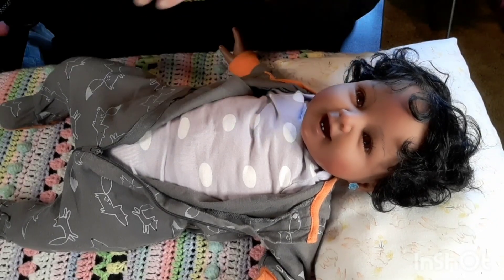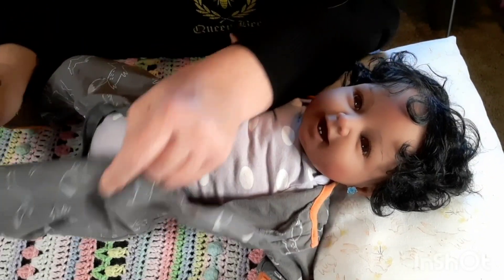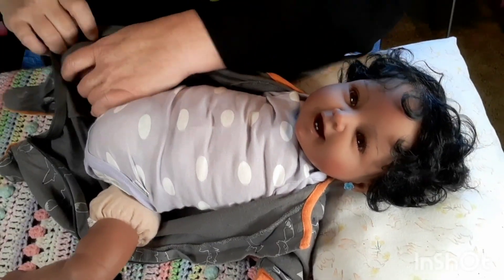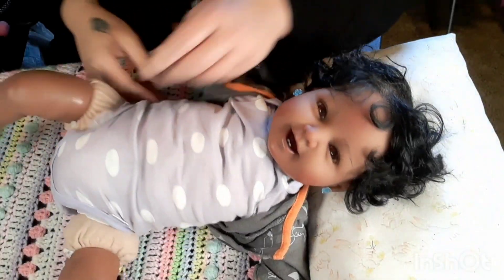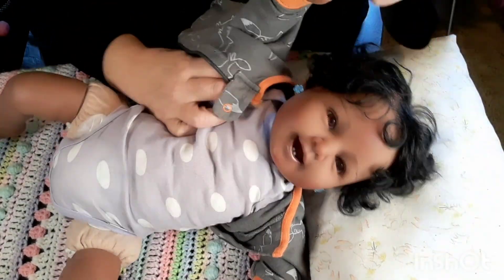Aren't these little booties so cute? They are just adorable — I love them! Alright, so her name — I just call her Shall, and it's spelled C-H-A-L-L-E, but it's pronounced like 'shall,' like 'shall we dance,' 'shall we go to the store,' 'shall we name this baby Shall?'